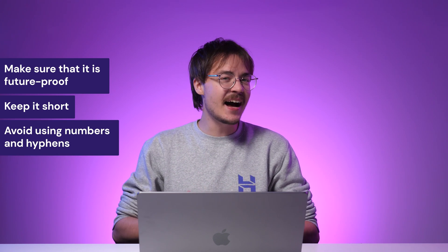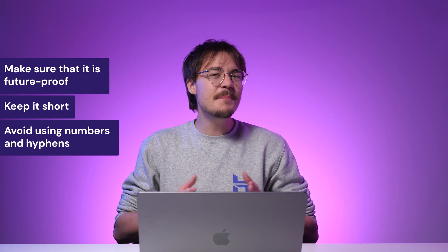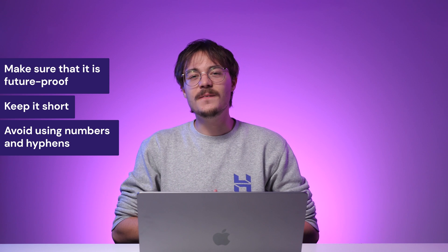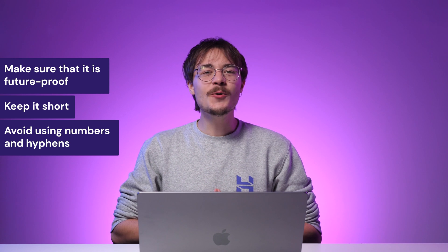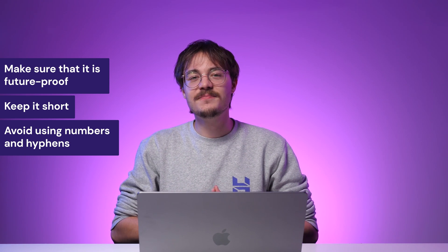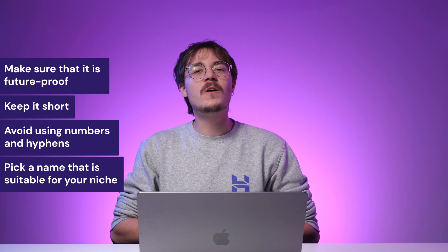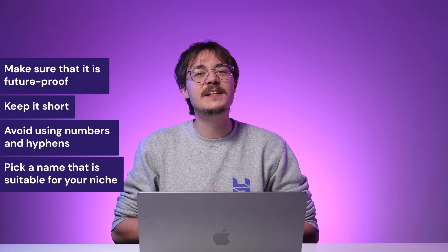Third, avoid using numbers and hyphens. URLs with numbers and hyphens are harder to remember and type, and it is also challenging to verbally communicate a name with special characters or numbers. Instead, stick to a domain made up of a single word or a short set of words. Lastly, pick a name that is suitable for your niche. Knowing the most popular keywords or search terms within your industry will help you find the domain name that fits your project.